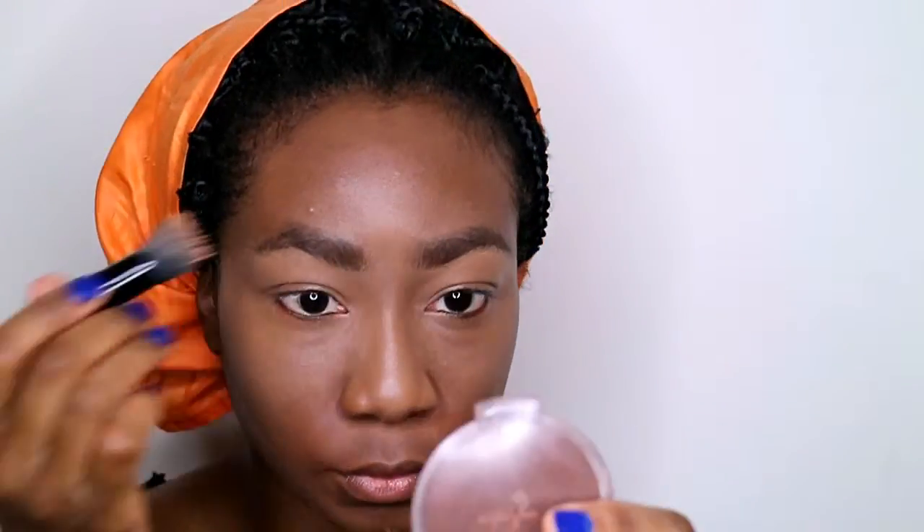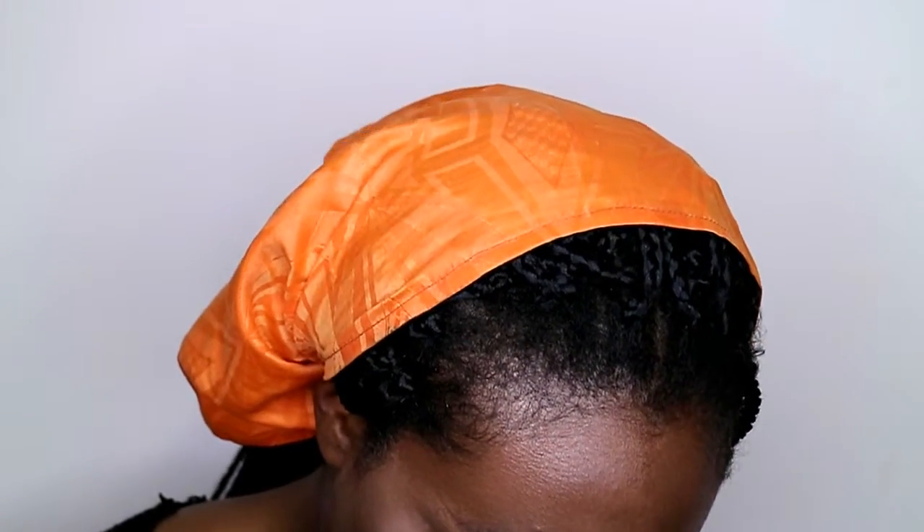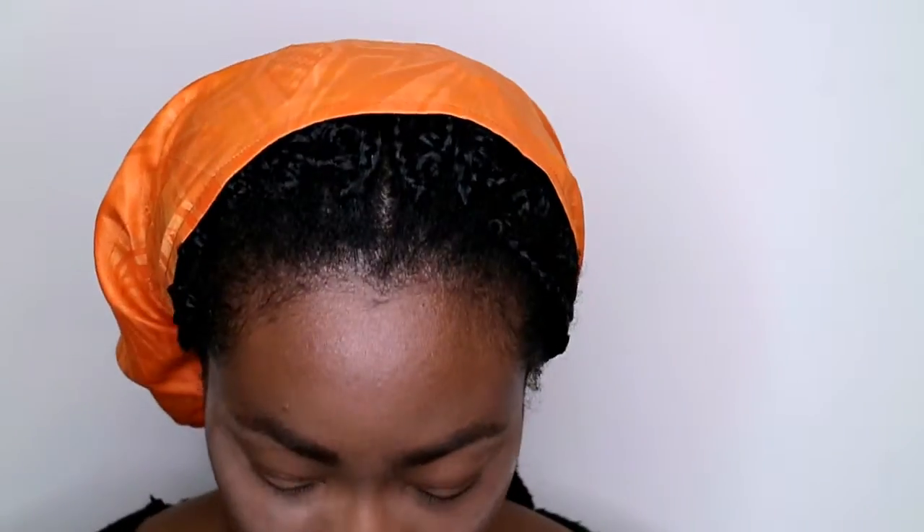We gotta look snatched! I forgot to blend out the one on my chin, but I'm going to set my face with my Tarte translucent powder and I'm pretty much baking. Since I started baking, I don't know what life is like without baking. I'm going to blend out my chin concealer as well. I've also noticed my laugh lines popping out when I'm done, so I'm making sure I set that very well.